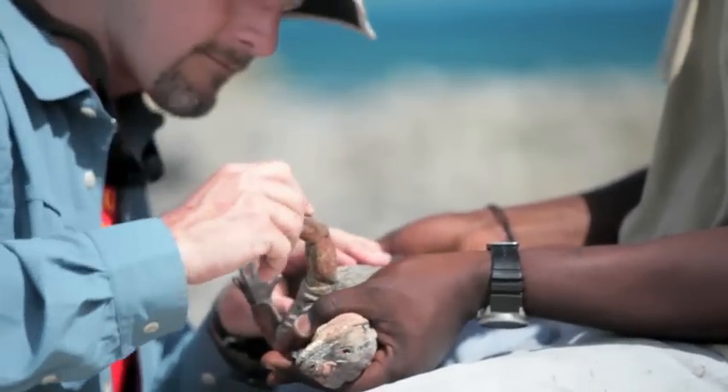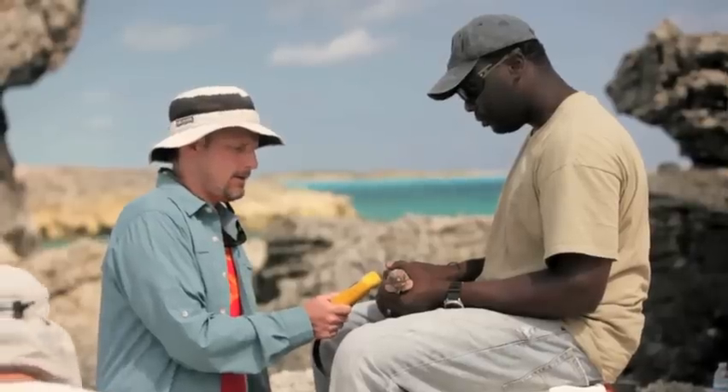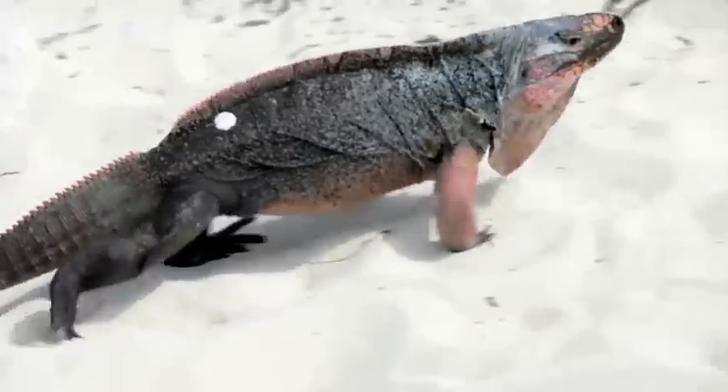I was a little nervous that I wasn't going to be gentle enough, but Chuck has been really good about teaching us how to do it the right way and being very respectful of the animal. When you see them close up, I was not prepared for just how beautiful the animal was.